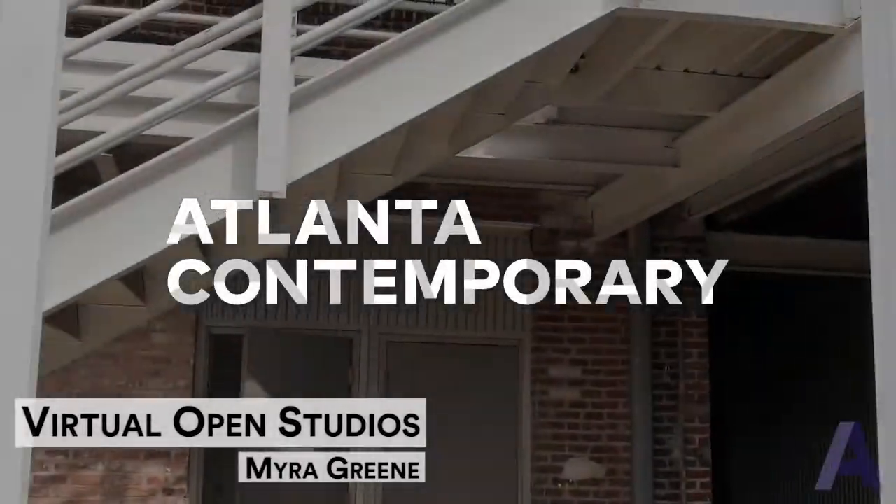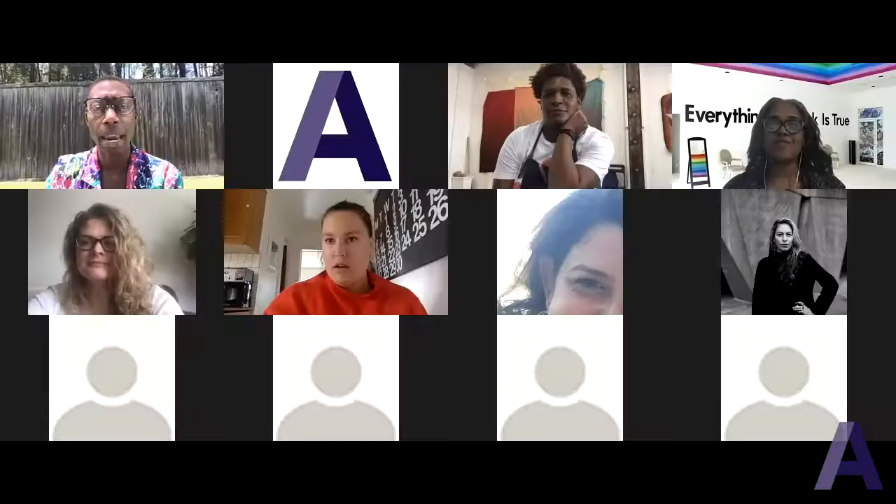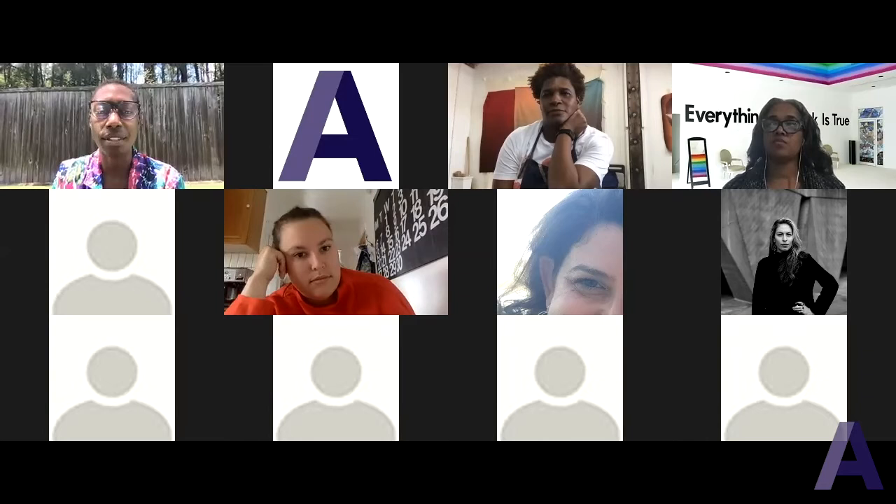Myra is going to fall into a pattern of sharing her artistic practice with you all. That's something we may not be able to do during regular open studios where people are coming in and out — that can be kind of distracting. So this will be the first time that people get to see her as she's creating something.